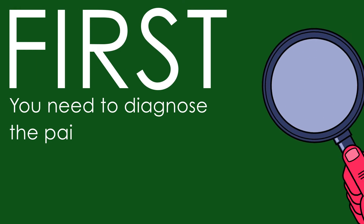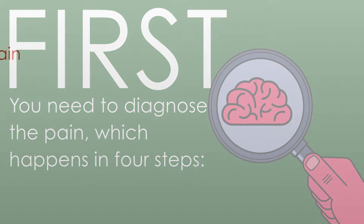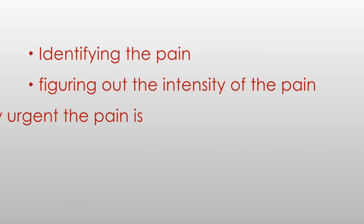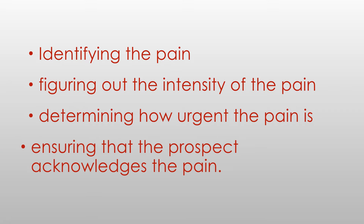First, you need to diagnose the pain, which happens in four steps: identifying the pain, figuring out the intensity of the pain, determining how urgent it is, and ensuring that the prospect acknowledges the pain.